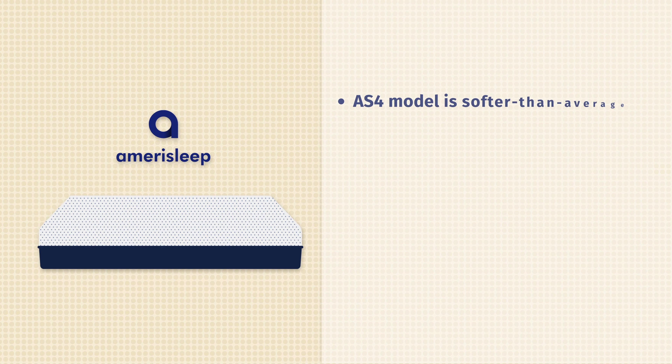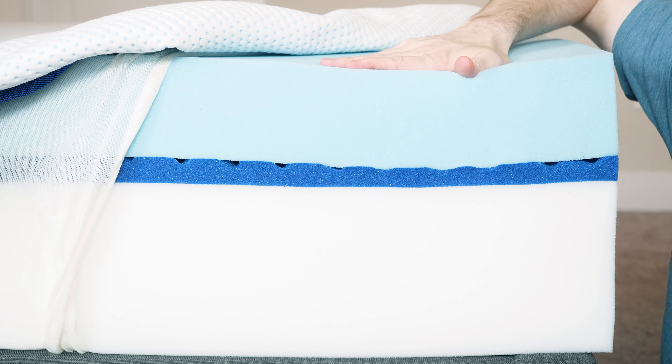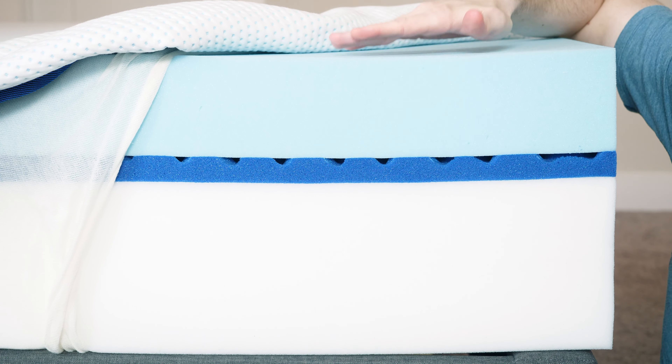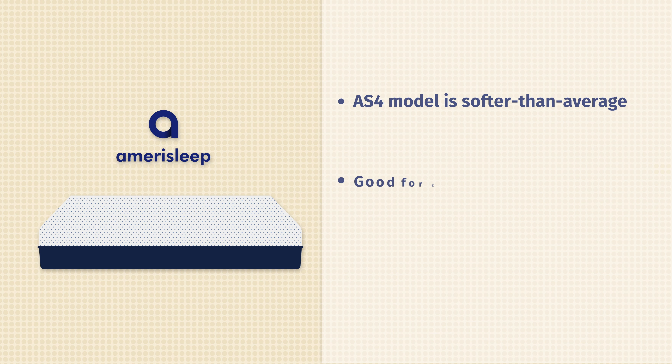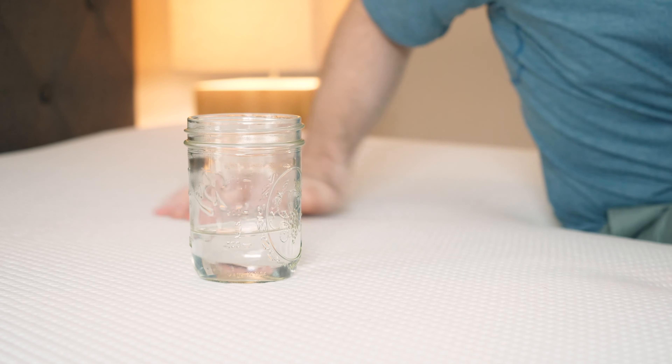First up on our list is the Layla mattress. Layla is one of the most comfortable mattresses I've ever reviewed. It is a flippable mattress — it does have a firm side, so we're obviously talking about the soft side here. I put the soft side at about a five and a half out of ten, so definitely softer than average. It has copper-infused memory foam plus a transition layer that just melts the pressure away, and it did very well on our pressure map testing. It's a very comfortable and innovative mattress, and the copper-infused memory foam can potentially bring certain health benefits.